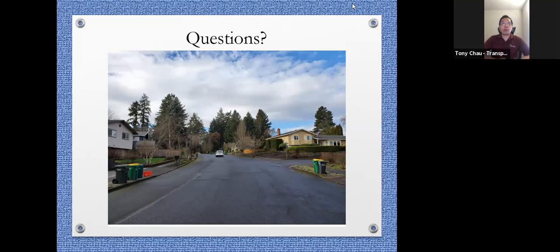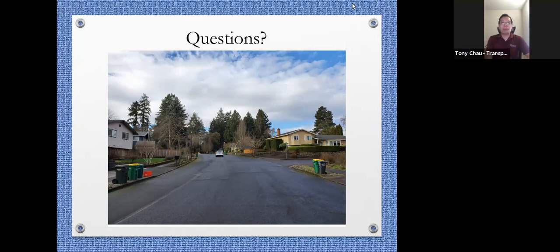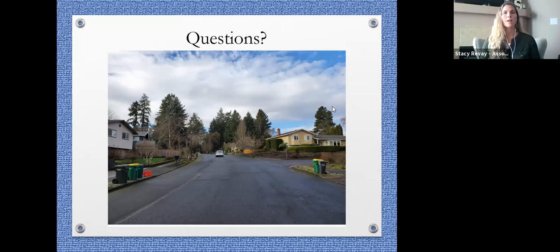If you'd like to read more about the traffic calming program, there's a link on the city website where you can read more about the program and how we define the project area. We also have a statement in support of traffic calming: although there's less traffic overall, there's still speeding, and there are a lot more families with kids moving into the neighborhood.